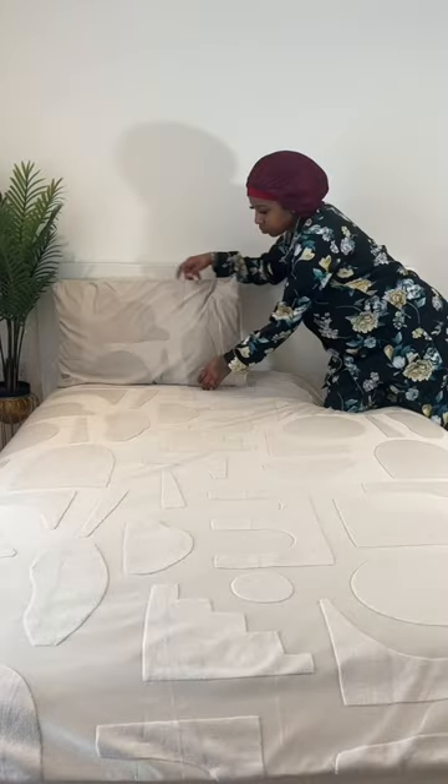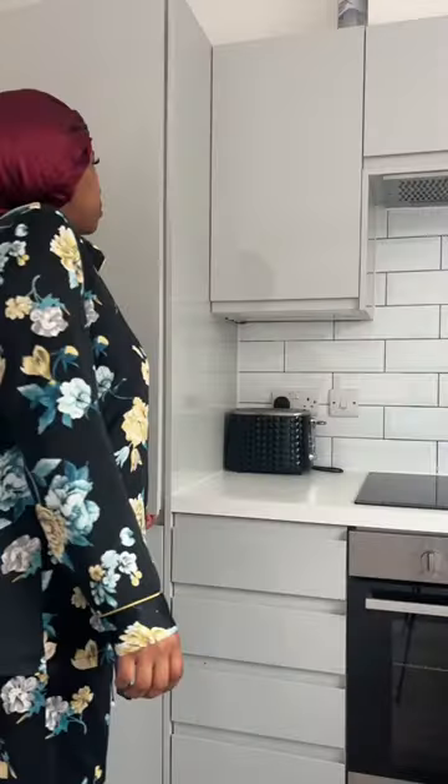Watch how I start my mornings off with incorporating sea moss into my lifestyle. Sea moss is also known as Irish moss. It's a type of seaweed that is packed with essential nutrients that offer numerous health benefits.